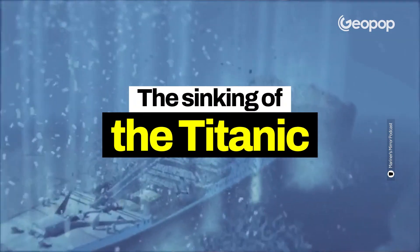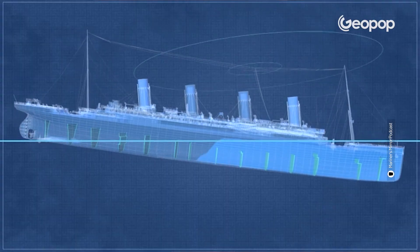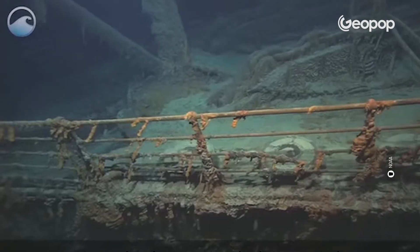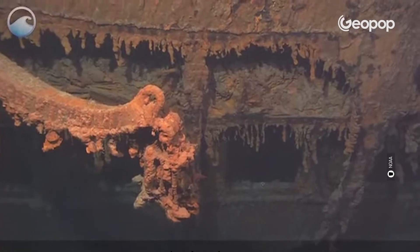In this video, we go and see the accident dynamics, why the watertight compartments flooded, and the investigations on the wreck that later revealed many other details about the sinking. First, however, let's go see how the Titanic was built and why it was so important at the time.